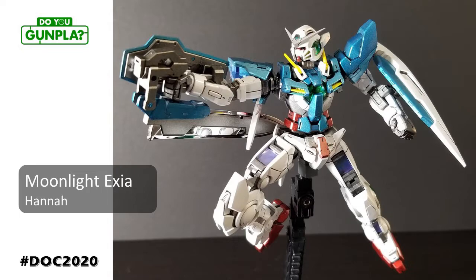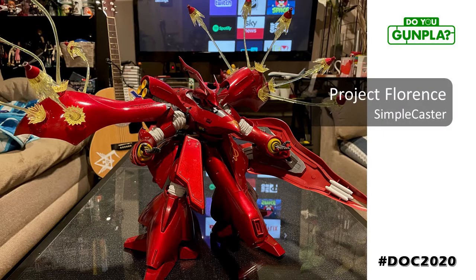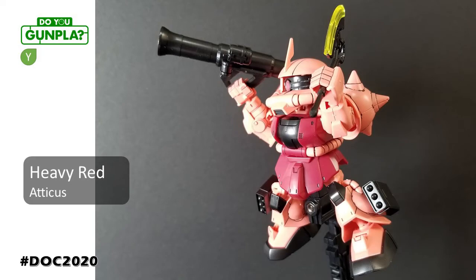That pearl and candy coat combination is killer. Bring on the aliens. Simple Caster is a major contributor to Do You Gunpla events — chances are he's the one that recruited you into our community. Ever the cheerleader, now we get to marvel at this mirror finish of a paint job. Atticus is a youth builder showing off that energy. This is exactly how I imagine an SD Zaku would jump into battle. I can't even begin to tell you how much I love this.